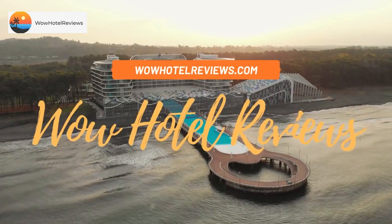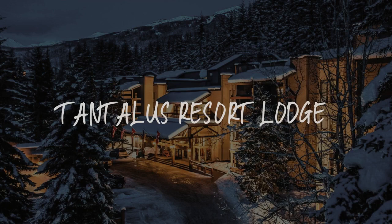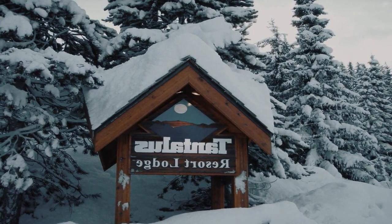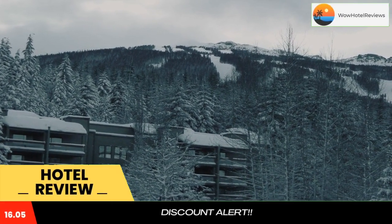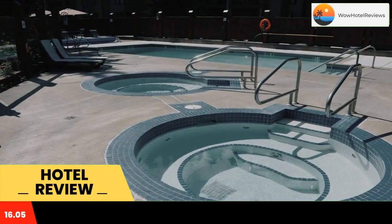Hello guys, welcome to Canada Hotel Explorer. Today I am reviewing Tantalus Resort Lodge, a three-star hotel. Please use our booking.com link in the description to book the hotel and get good pricing.